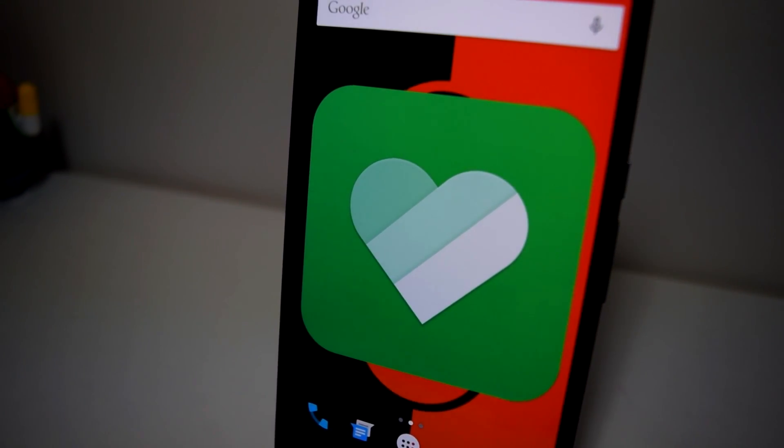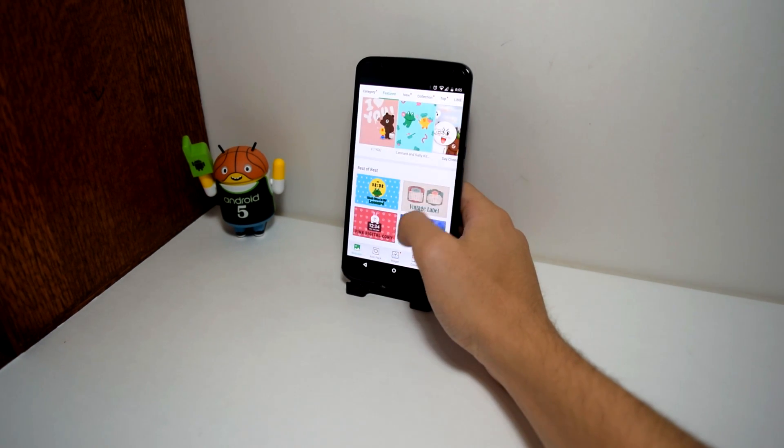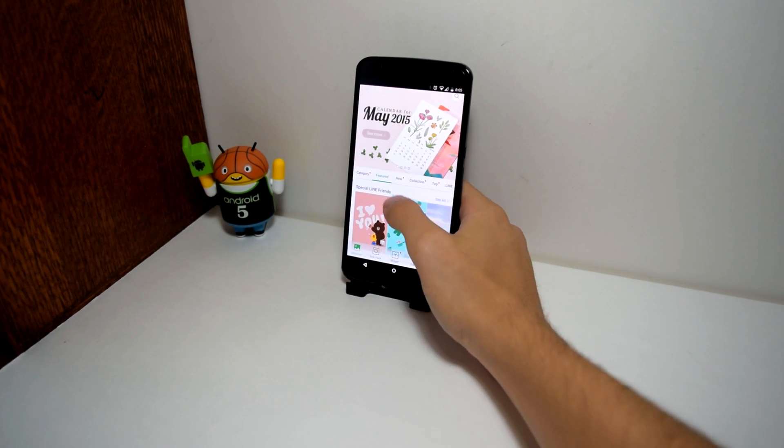Line Deco is the ultimate customization application. This app will give you wallpapers, widgets, icons, and even home screen designs from other users.